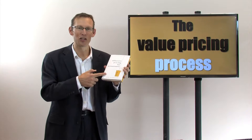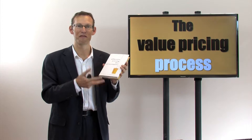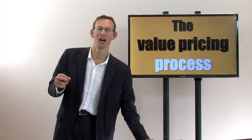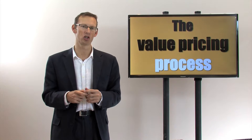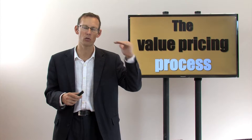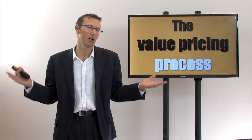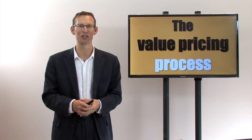Hi there, it's Mark Wixom here, Amazon number one bestselling author of Effective Pricing for Accountants. In this very short video, I'm going to share with you a structured step-by-step process that you can follow for value pricing any accounting, tax, or bookkeeping service.